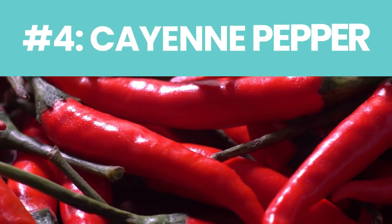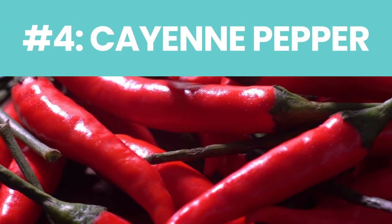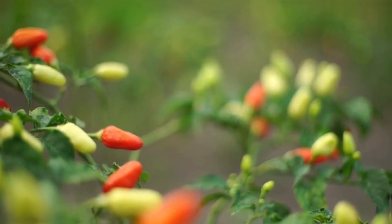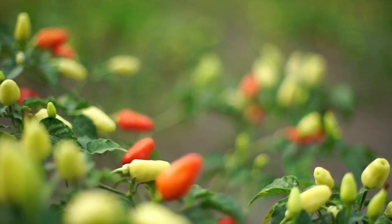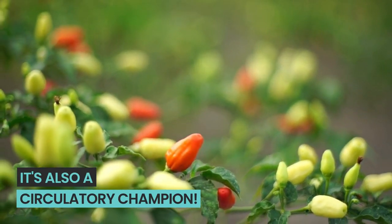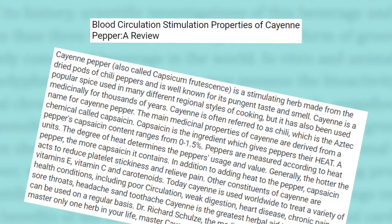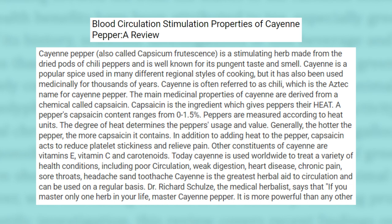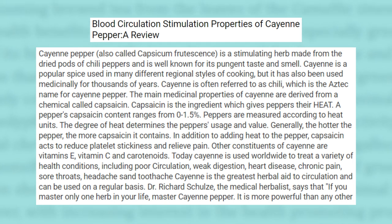Number four: cayenne pepper. Let's spice things up a notch. Ever thought a dash of spice could get your blood dancing? Cayenne pepper isn't just a kitchen superstar — it's also a circulatory champion. A 2018 review of studies revealed that this zesty delight, especially in its powdered form, is a real game changer for our blood flow.